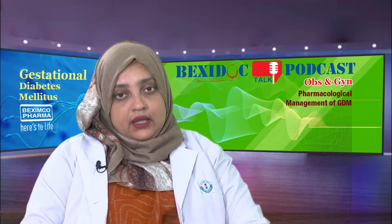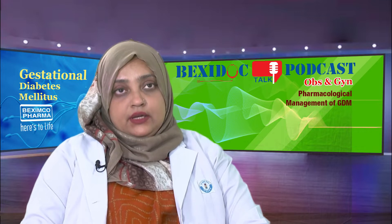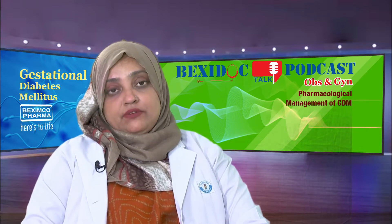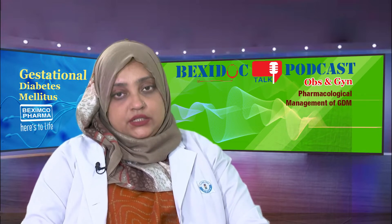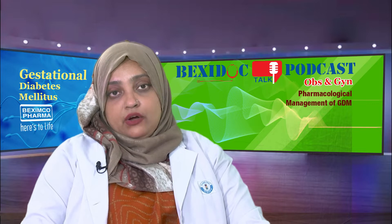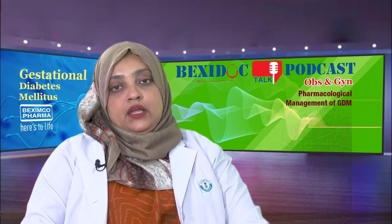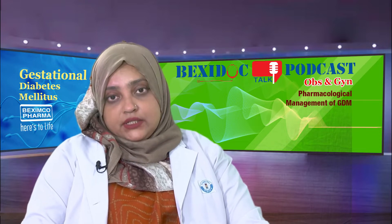According to the American Diabetes Association 2022, 75 to 80 percent of patients with GDM can be managed only by lifestyle modification. Usually after two weeks of lifestyle modification, if the patient does not achieve the target glycemic control, we advise pharmacological therapy. Pharmacological therapy should include oral hypoglycemic agents and insulin.